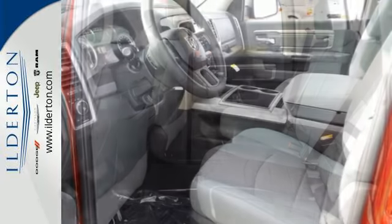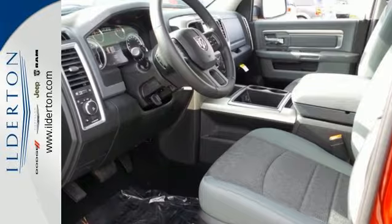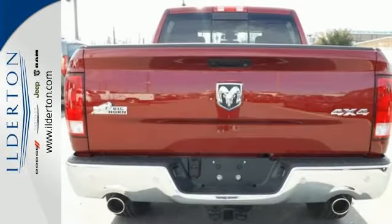The Uconnect audio system and remote USB port are only the beginning of the long list of features of this hard working truck.